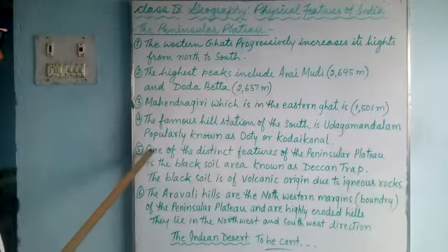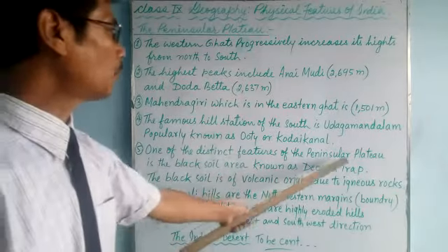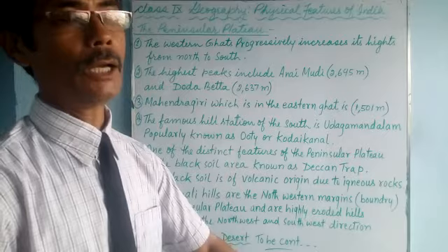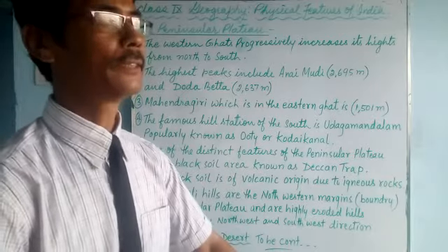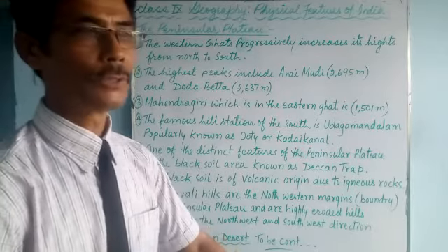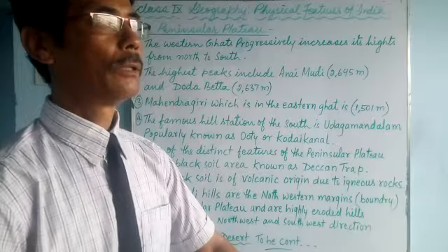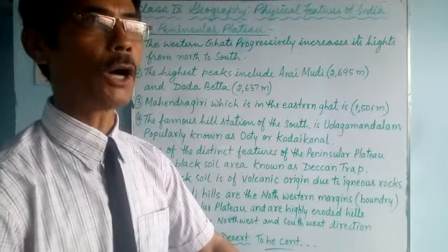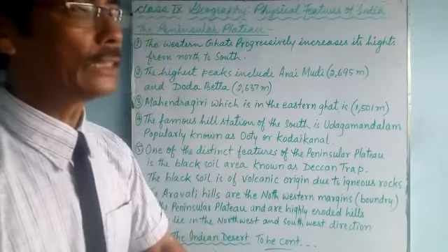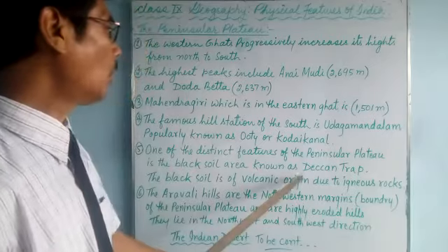Number five — one of the distinct features of the Peninsular Plateau is the black soil region. A unique feature of the South Indian Peninsular Plateau is its black soil. It is found in the south, not in the north, because it is made out of volcanic rock — igneous rock. After weathering of the igneous rock, the black soil is formed. This region is also called the Deccan Trap.